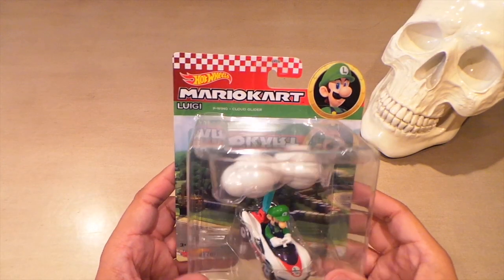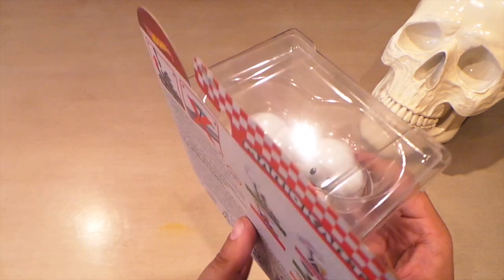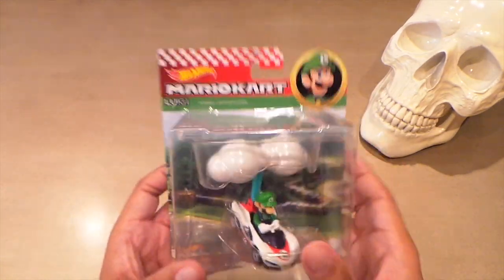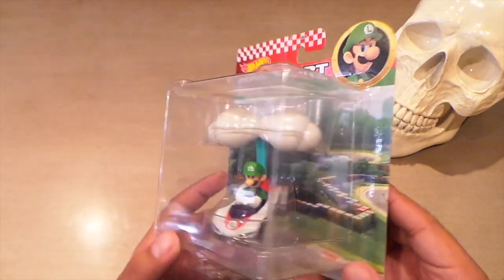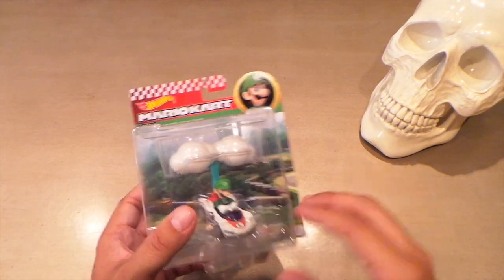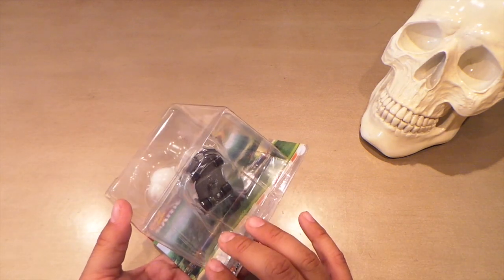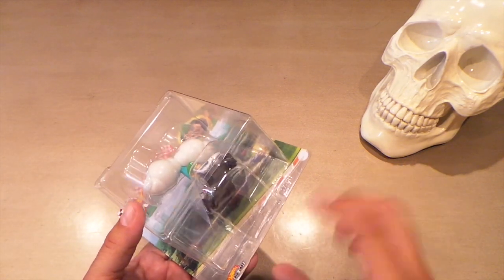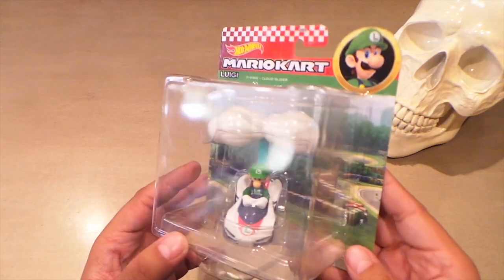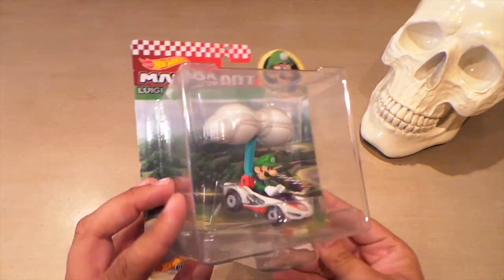Also at Target I found Luigi in the P-Wing with the Cloud Glider. The clouds have a face on there — pretty nice little figure. These are about $6. This is the one I needed to complete my gliders; I have all six now. I had this one already but either I bought it damaged or I damaged it somehow — a lot of cracks on the bottom. Ended up giving that one away, but now I have this one in pristine condition for my collection.